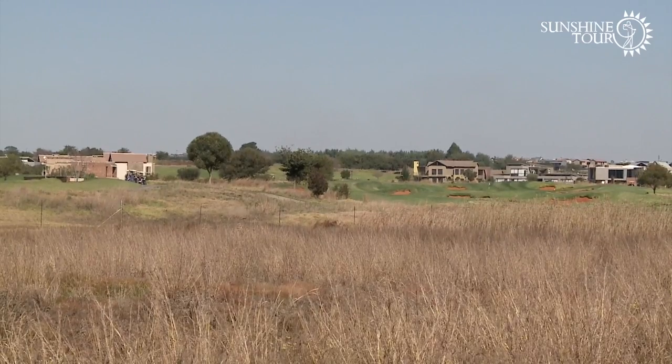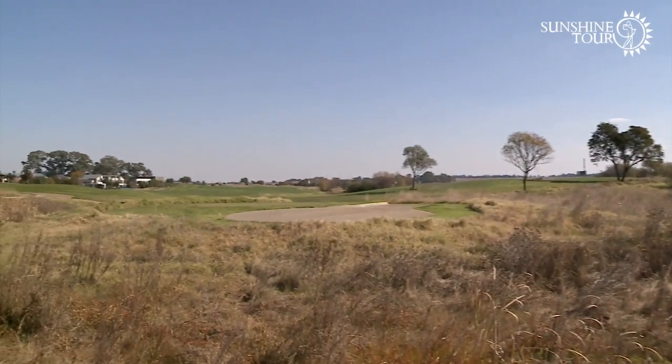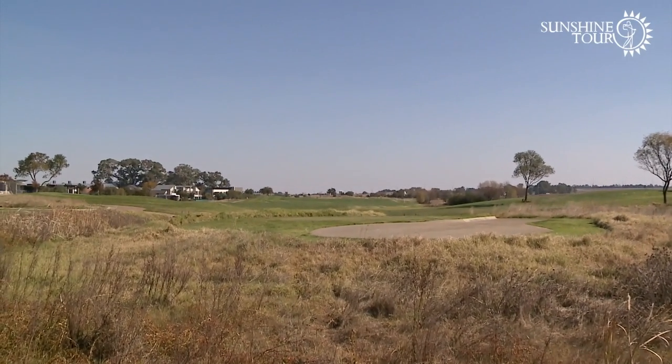I think Joburg needs something like that, given how big the city is. To have something like this estate can make a huge difference to a lot of people, whether they are the type that enjoy the openness and the wildlife.